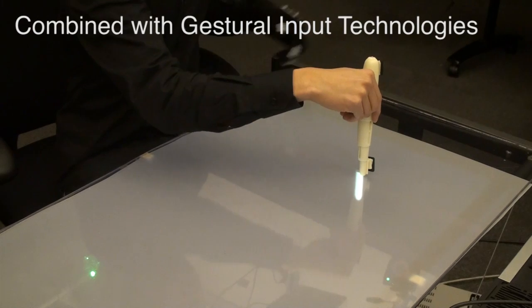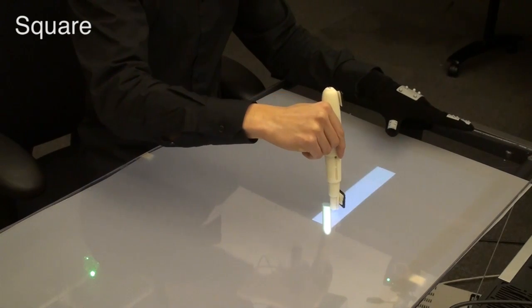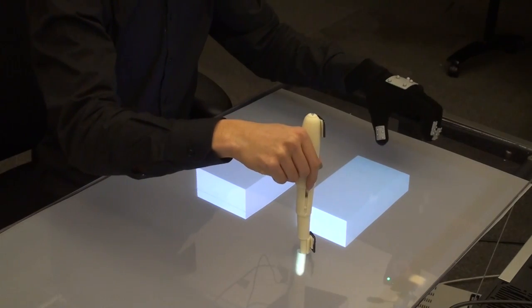Combined with gestural input technologies, BEYOND can serve as an intuitive 3D modeling tool. While the user directly manipulates 3D media with his right hand, he can define lines, curves, squares, and ellipses, and extrude or rotate surfaces with predefined gestures with his left hand.